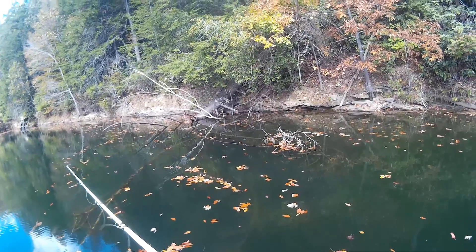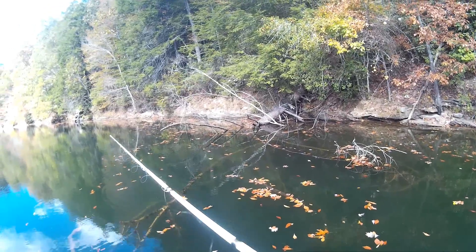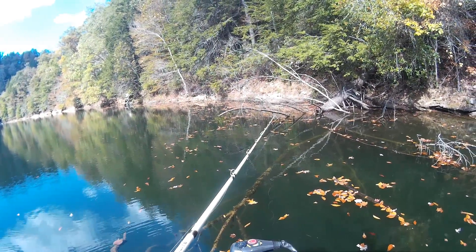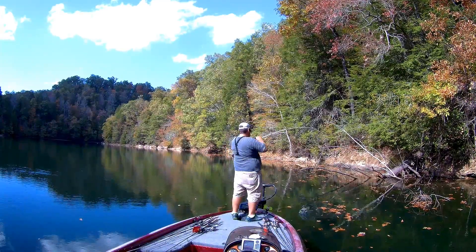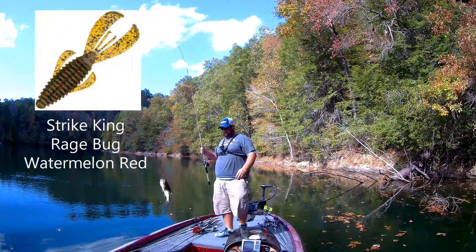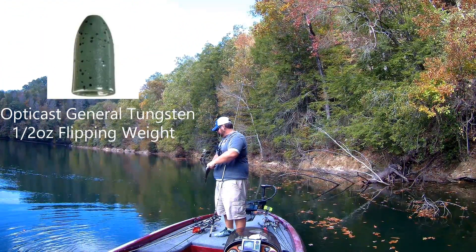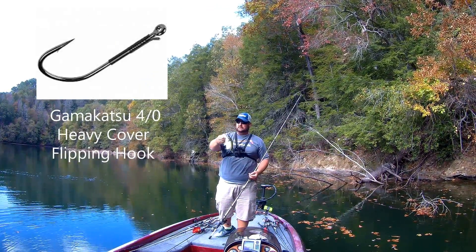This time of year the fall transition is tough, and as you can see through the rest of the video, it was a pretty tough day for me. He ain't much, but there's number two.